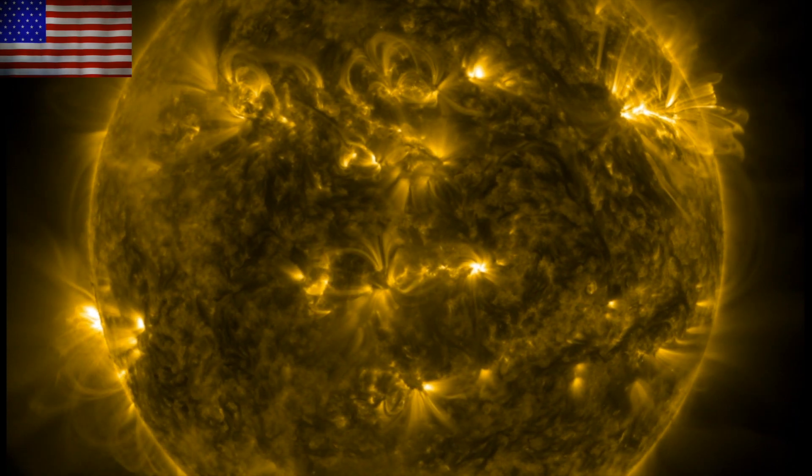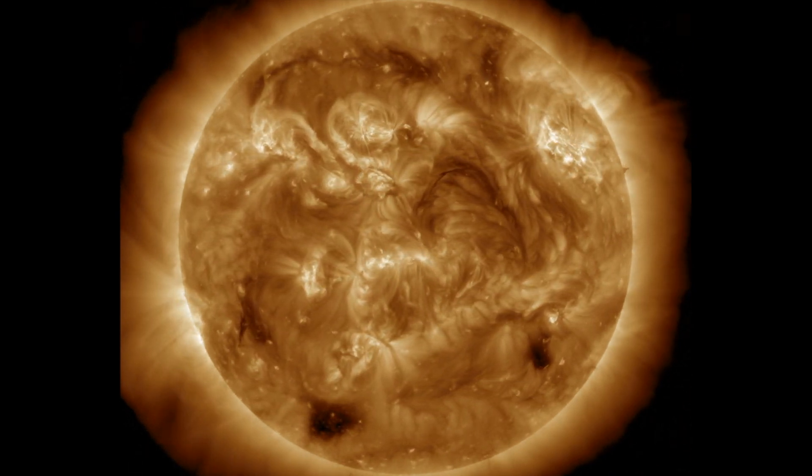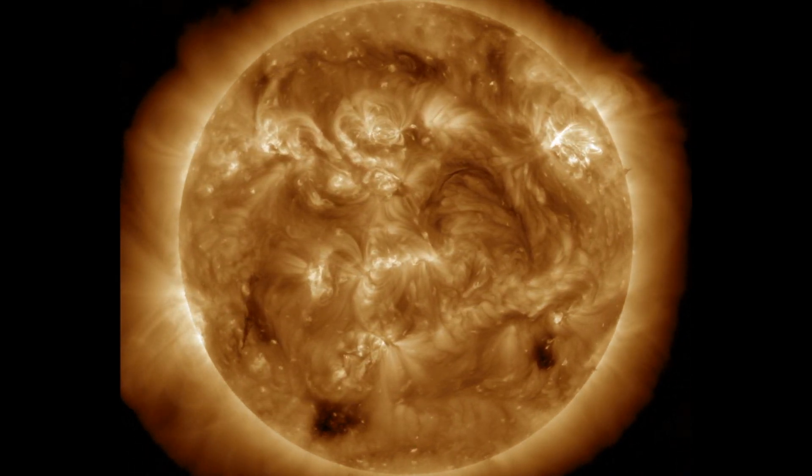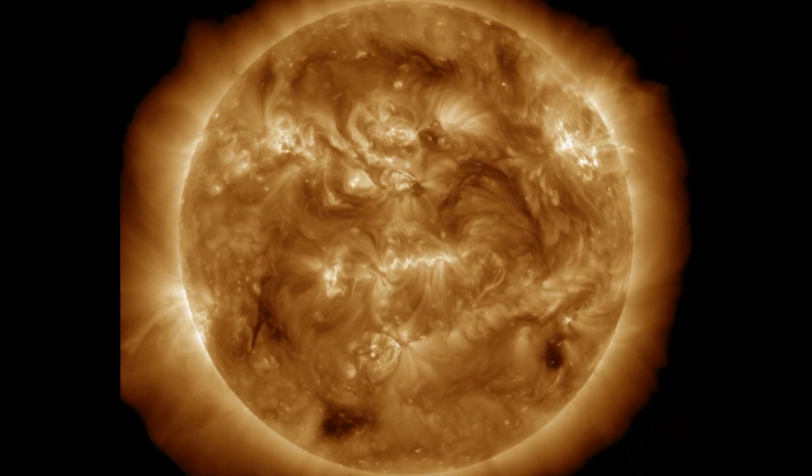Let's start with the last 24 hours on our star. There was one very long-duration M-class solar flare, small filament snaps, and the sunspot active regions continue turning through. Solar wind and geomagnetic conditions are relatively quiet as well.